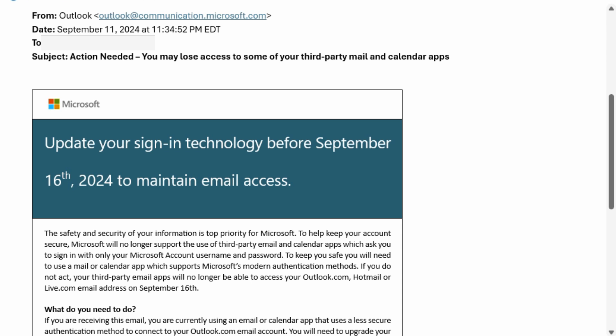The scary part says action is needed and you may lose access to some of your third-party email and calendar apps — but it doesn't mean you're going to lose your email. Just to put your mind at ease, you're not losing your email, you haven't lost them. You can go to webmail, basically outlook.com, sign in there and get access to all of your email and calendar, and your contacts may be in there as well depending on how you had them synchronized.